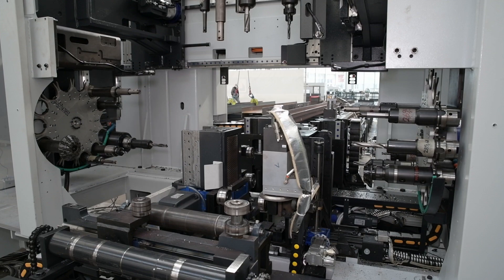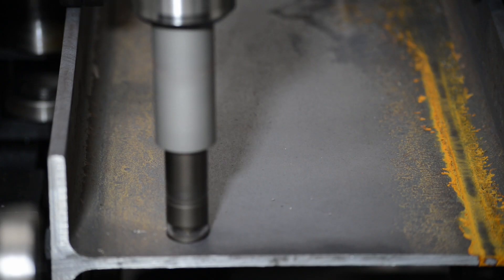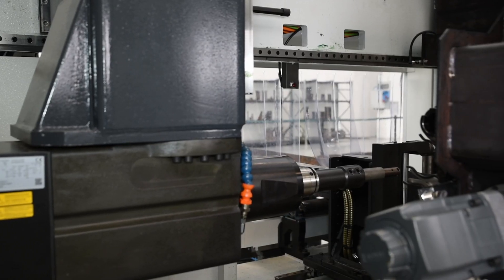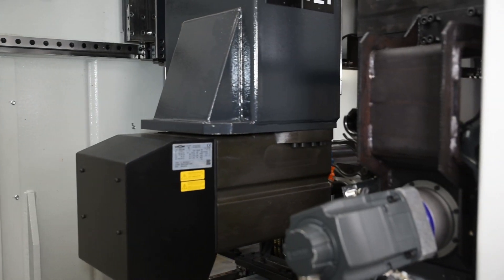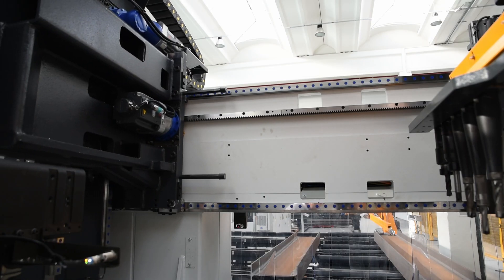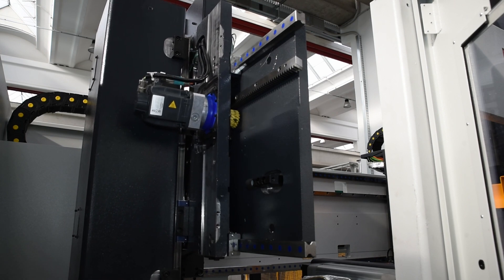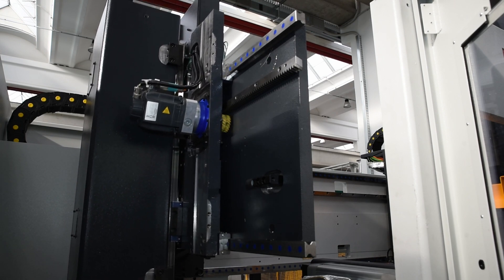A 14-position tool changer for each of the three spindles selects the required tool for processing. Each drill spindle can achieve up to 5000 RPM and features a 31 kilowatt direct drive motor which delivers 100% of the power to the tool. All spindle positioning is achieved with a rack and pinion system which has proven to be extremely durable in typical shop environments.